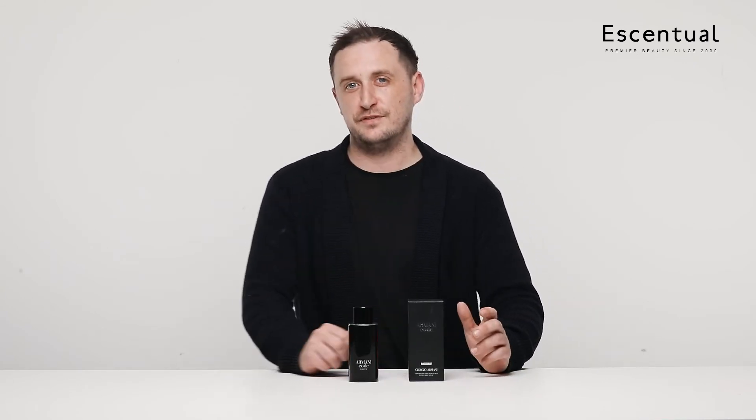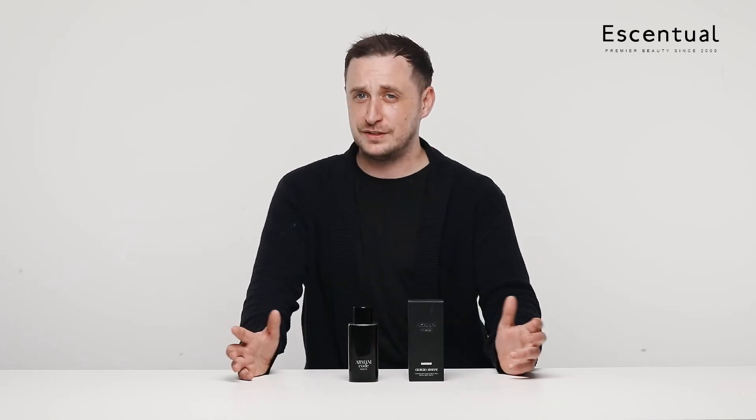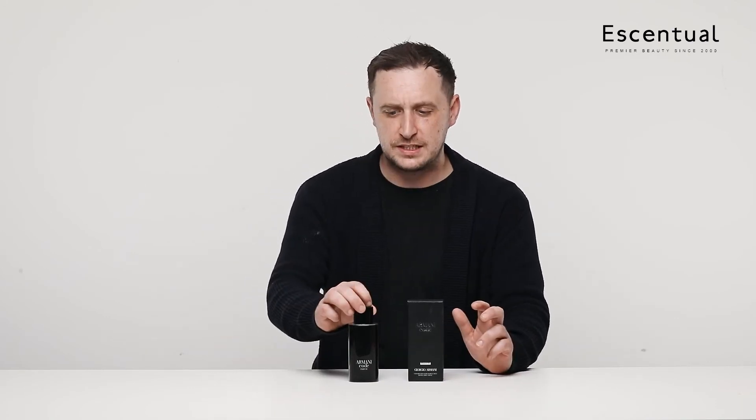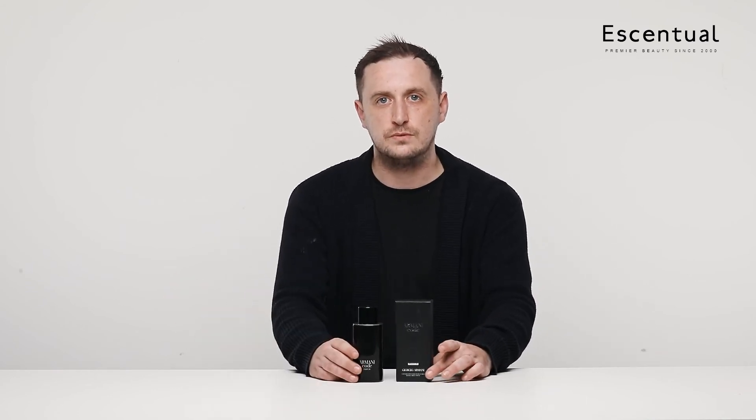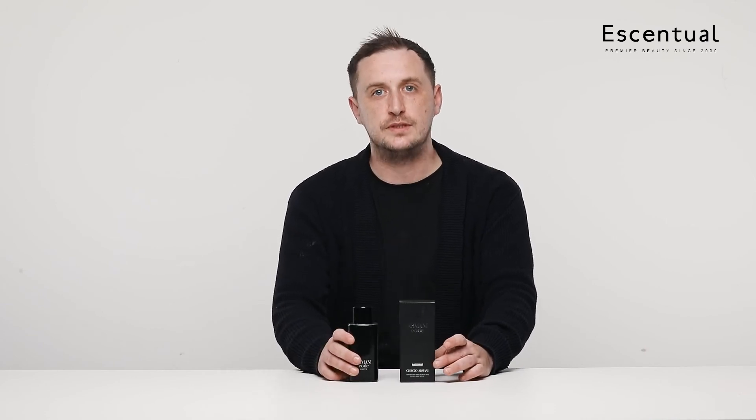It smells a bit like Ralph Lauren Club — a bit of Dior in there as well — it's quite a masculine smell so the masculine aftershaves tend to mix together, but this does stand out as Armani. It's a distinctive smell — not a copy, not a replica — it's got its own smell to it. Absolutely blown away with this one.